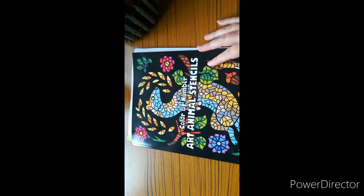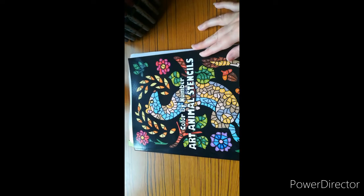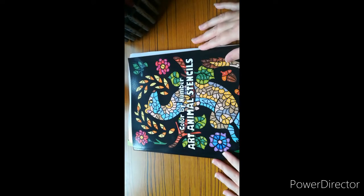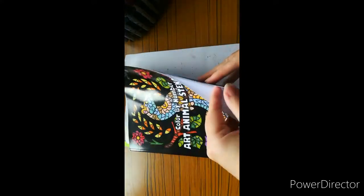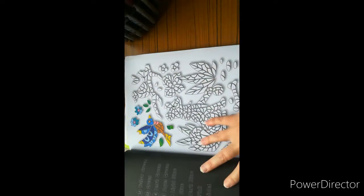Hi guys, welcome to the channel. This is the Stitching Colorist with Shelly Lewis. Today's video I'm going to be doing the second part to the coloring chat, which is Color by Number Art Animal Stencils — that's the book we're working in. So we'll get straight to it.